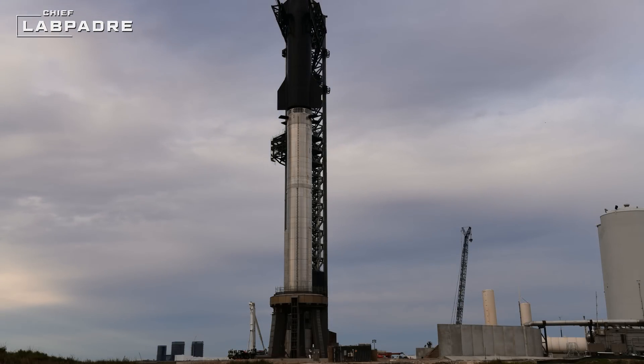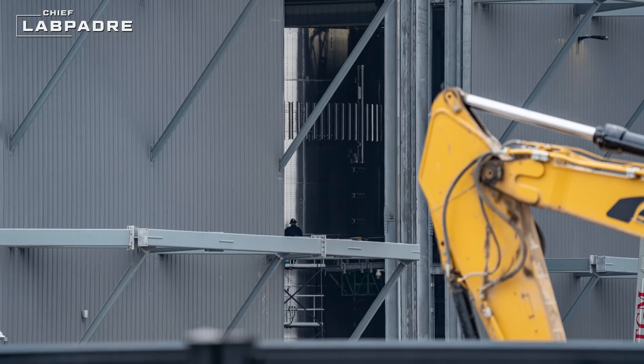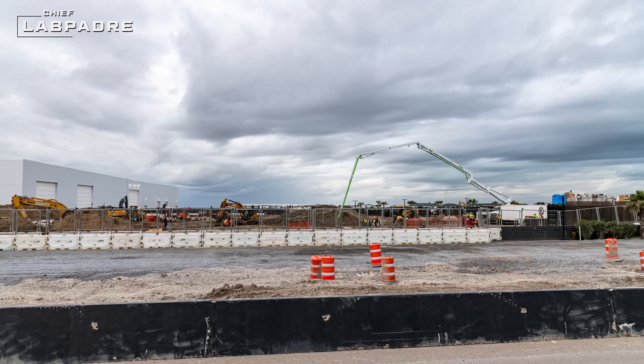This week at SpaceX, witness the stacking and testing of Booster 10 and Ship 28 in preparation for IFT-3. A new booster began its stacking process and construction began on a new parking garage and office building. All that and more this week at SpaceX.